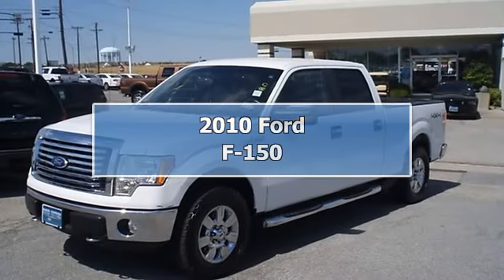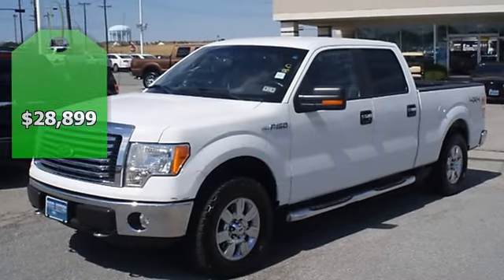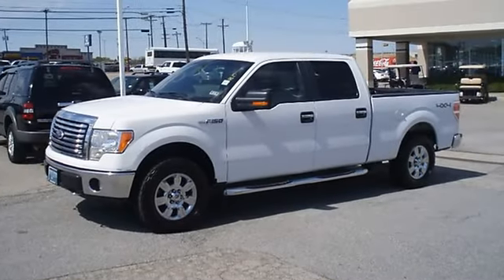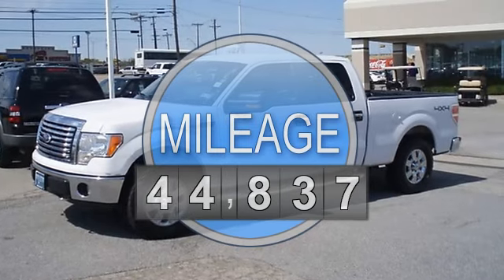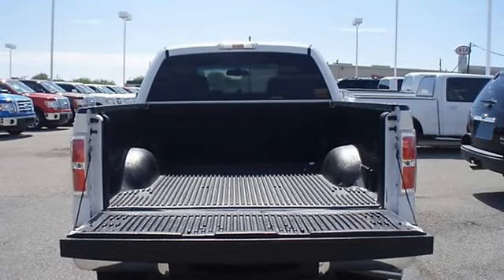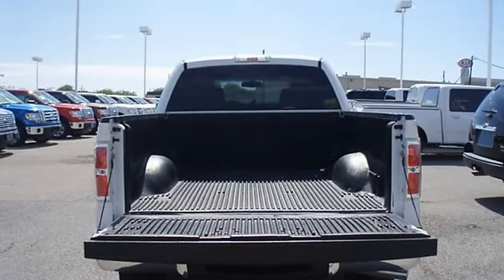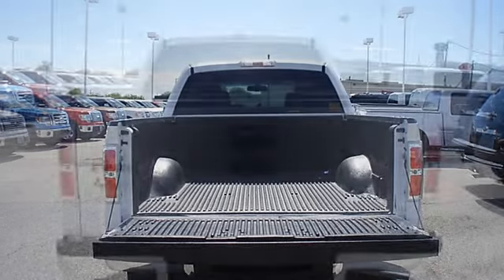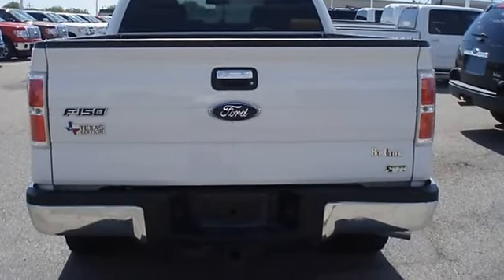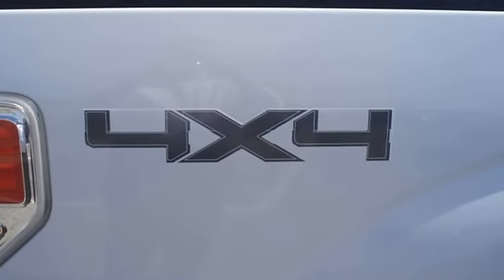Just like new, 2010 Ford F-150 four-wheel drive will get the job done. One owner, locally owned, nice options: power windows, power locks, power mirrors, power driver's seat, running boards, tow package, bedliner, and much more. Ford certified pre-owned with 100K powertrain warranty, roadside assistance, and low-interest financing. Almost new tires, the paint has a showroom shine.